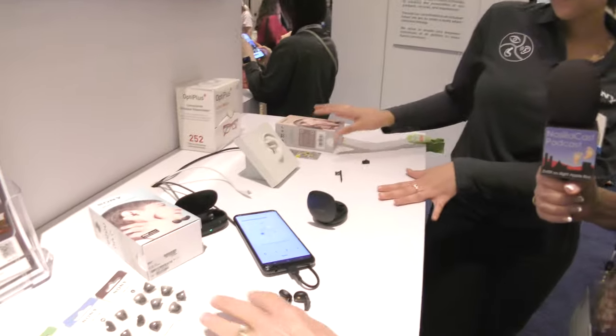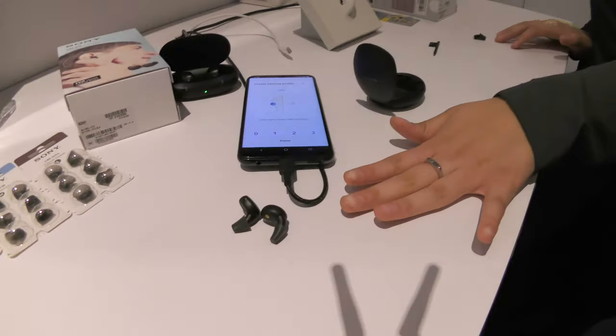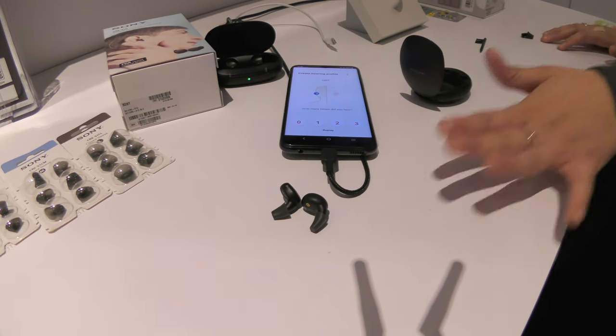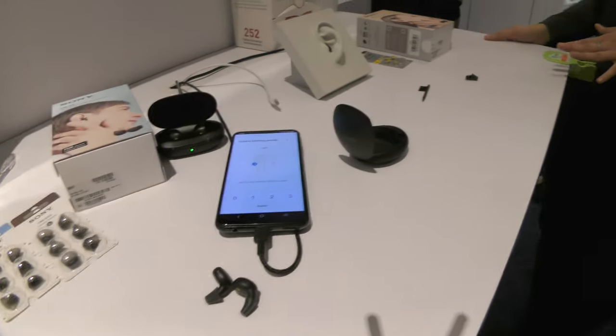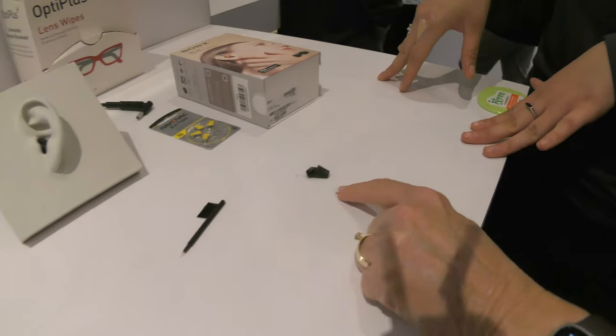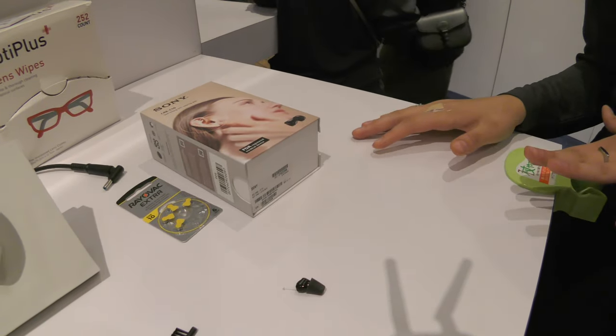What is the price point? The CRE-E10s — the bigger ones that look like earbuds — are $1,300, but I believe they're $200 off on sale so $1,100, but you'll have to check on that. And the CRE-C10s, the little itty bitty ones that nobody can see, are $1,100 and they might be $100 off right now.